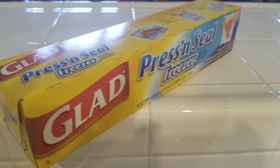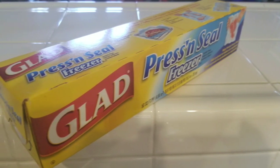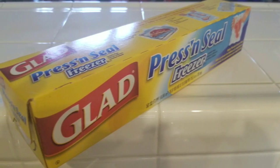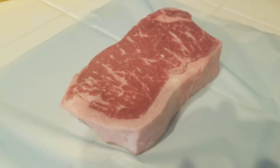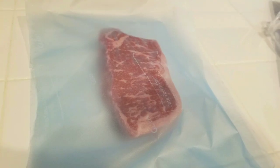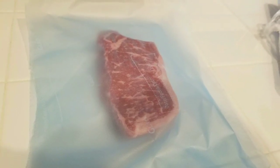We took it out of the packaging, dried it off with paper towels, and then had to store it because we already had a lot of meat. So we got some press-and-seal wrap — the Glad one. I'll put the link below. We dried it off, put it on the wrap, and press-and-sealed it around each piece so we could package them for next time.